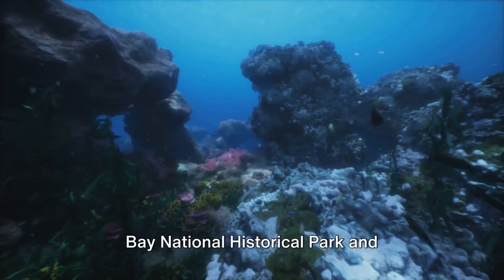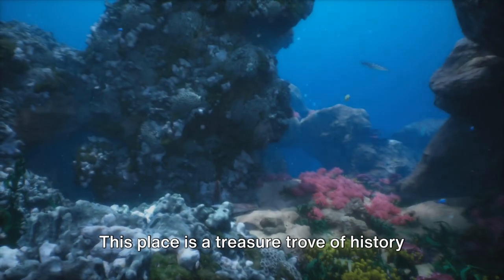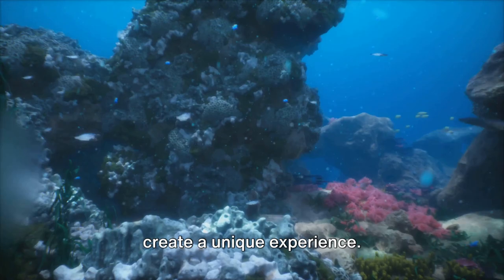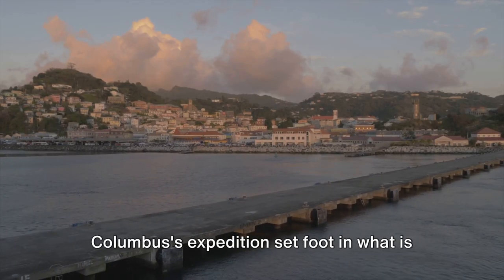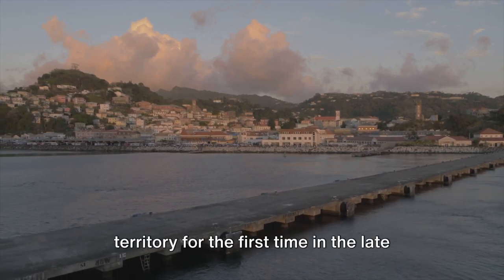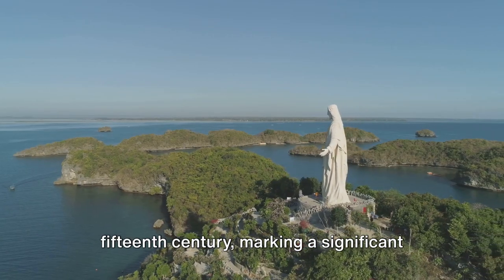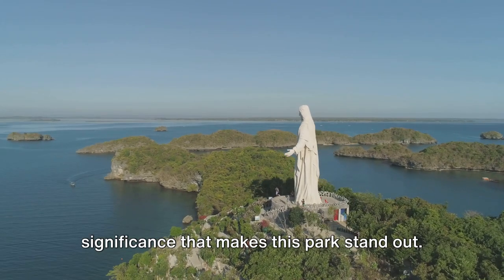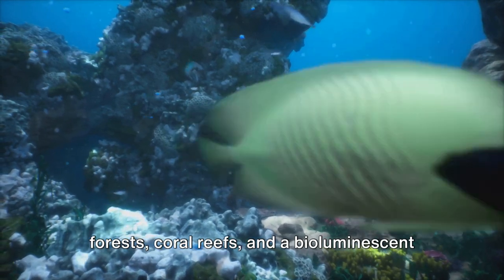At number 4, we have the Salt River Bay National Historical Park and Ecological Preserve. This place is a treasure trove of history and nature, intertwining seamlessly to create a unique experience. It holds the distinction of being the site where members of Christopher Columbus's expedition set foot in what is now U.S. territory for the first time in the late 15th century, marking a significant event in world history.